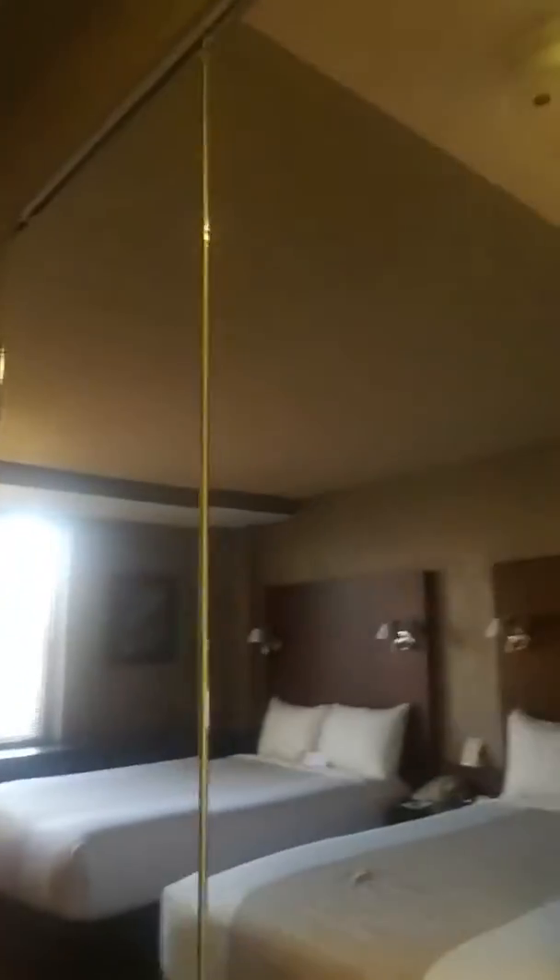I walk in the room — it's not very big but it is nice. This is what you see when you walk in the door. I do have a closet. Nice enough for a short stay.